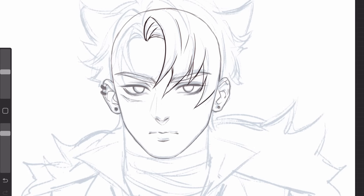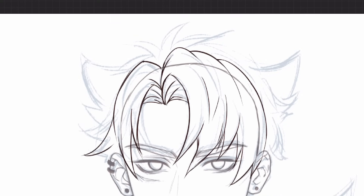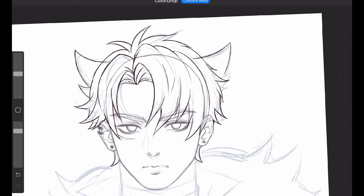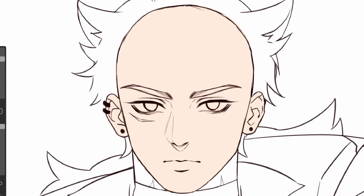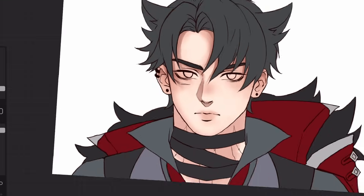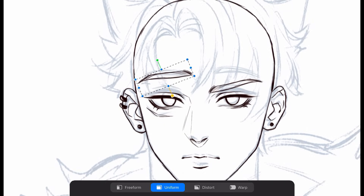I'll separate my drawing into different layers like I did in Ibis Paint — face, hair, and body in separate layers. It depends on what you want to animate. You can even separate the facial features if you want the animation to be very detailed. Since I'll animate the hair, I'll separate it into three layers. I have folders for each part so it's easier to navigate.